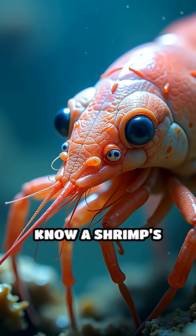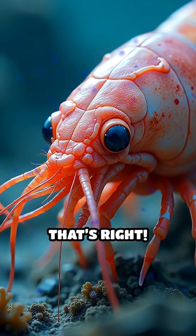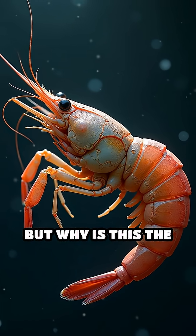Pause your scroll. Did you know a shrimp's heart is actually located in its head? That's right. Unlike most animals, shrimp have their most vital organs sitting right behind their eyes. But why is this the case?